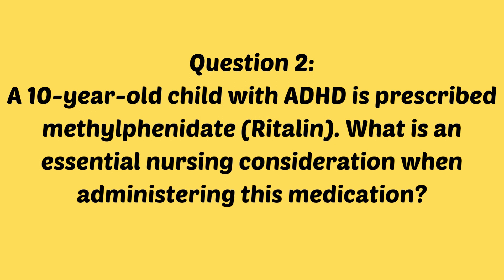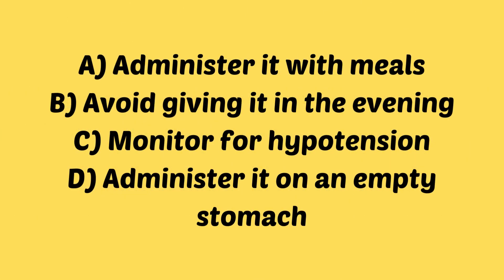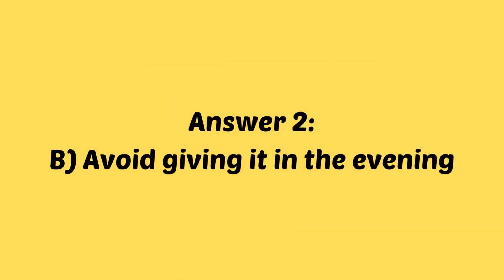Question two: a 10-year-old child with ADHD is prescribed Ritalin. What is an essential nursing consideration when administering this medication? A, administer it with meals. B, avoid giving it in the evening. C, monitor for hypotension. Or D, administer on an empty stomach.